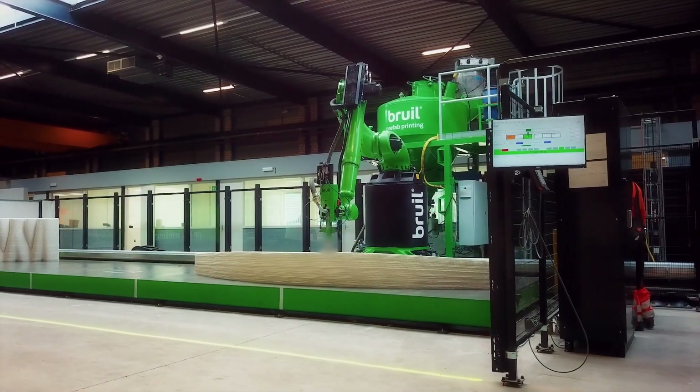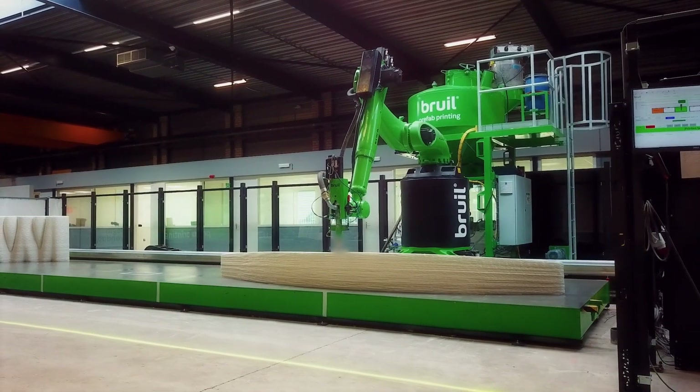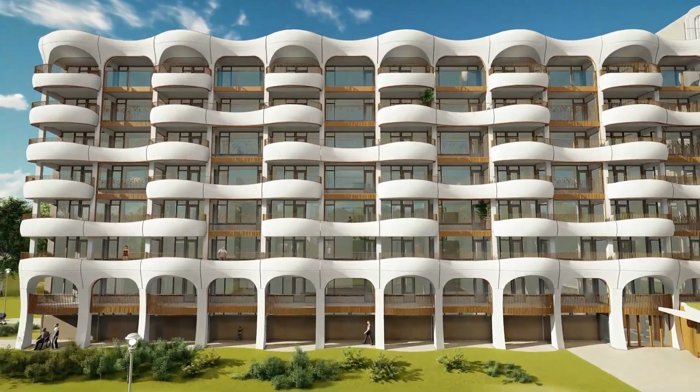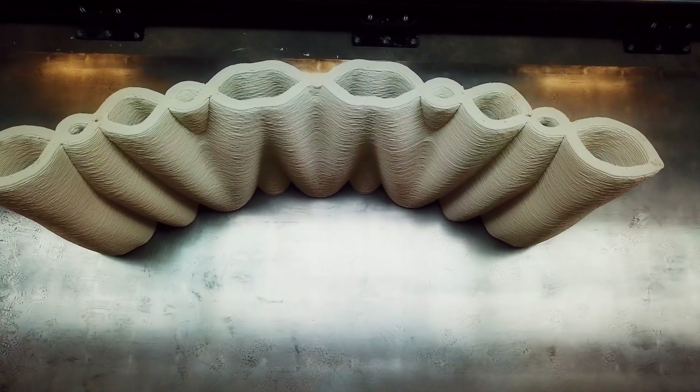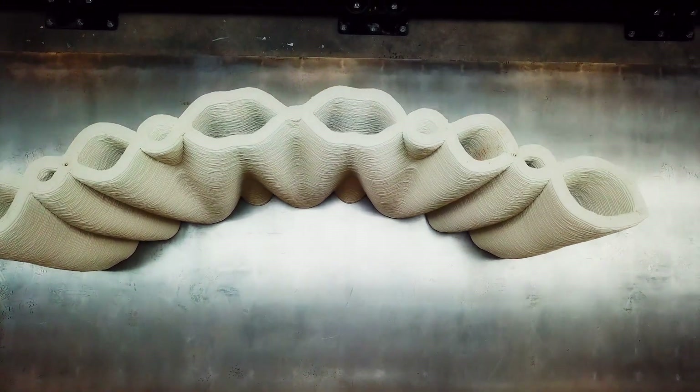After production we also use a 3D scanner to check the printed models against the original 3D model. With 3D printing we do not need formwork, and the production process has low waste, so therefore this production process already has a low carbon footprint. Next to this, 3D printing gives you the ability to print hollow objects. For a project such as the Water Taxi Stop, we use 40% of the material that we would have used with traditional casting methods.